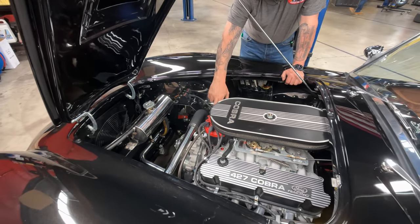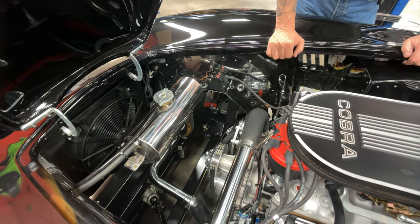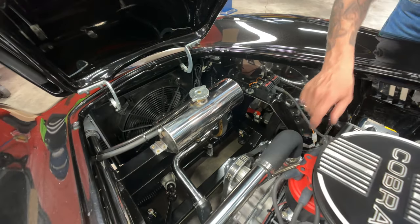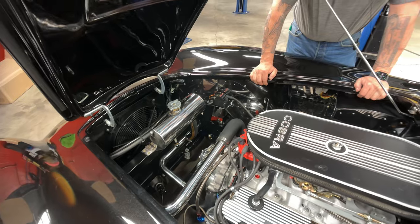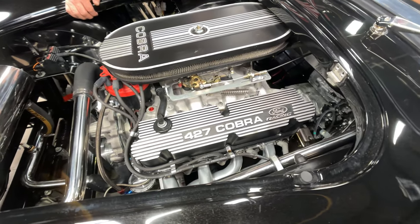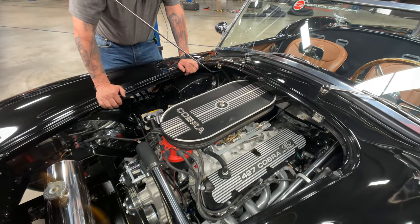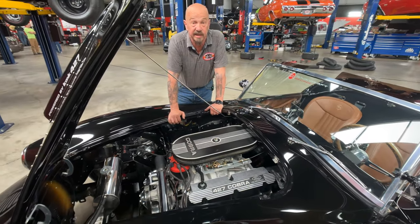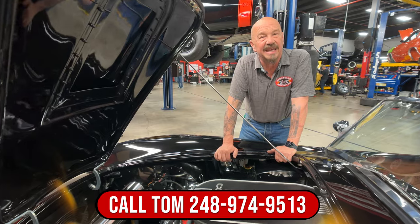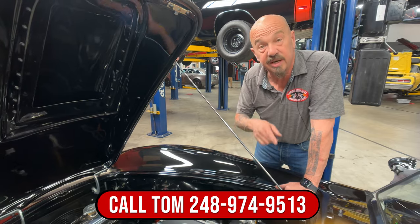It's got a Holley carb on it with vacuum secondaries — it's a dual feed, single pumper. We got the aftermarket Ford distributor with what looks like an MSD coil. Everything up front is all polished up — the overflow tank, and I like how Backdraft does the radiator hoses; they make them out of stainless and polish them all up. The headers are jet coated. It does have power brakes, manual steering, and everything under here is clean as can be. She's a beauty making a bunch of horsepower — Carol Shelby would have loved to have had this motor. Call us at 248-974-9513 and let Vanguard Motor Sales park this dream in your driveway.